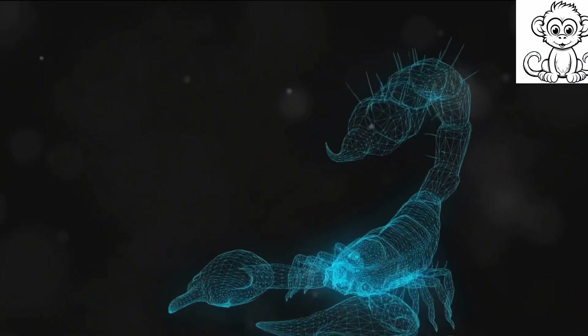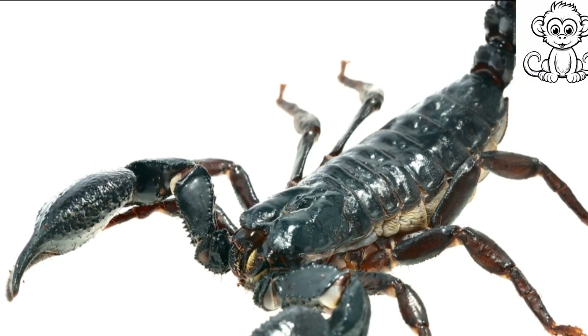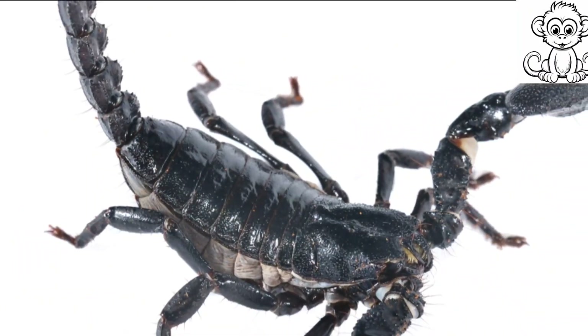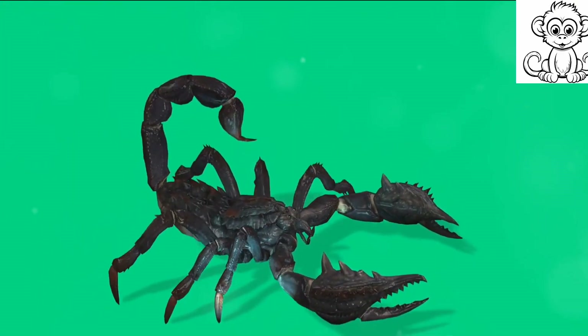And let's not forget their venom — a crucial adaptation for both hunting and self-defense. While it's often feared, the venom is primarily used to paralyze their prey, making mealtime a less risky affair.